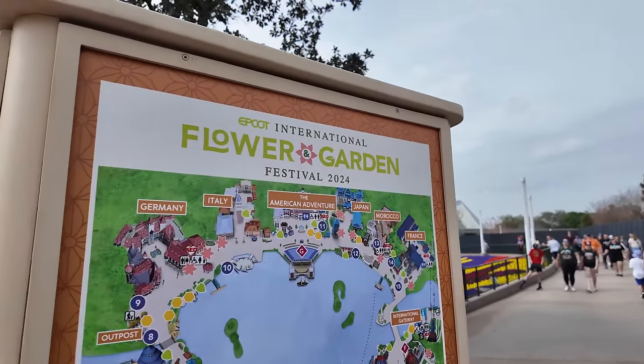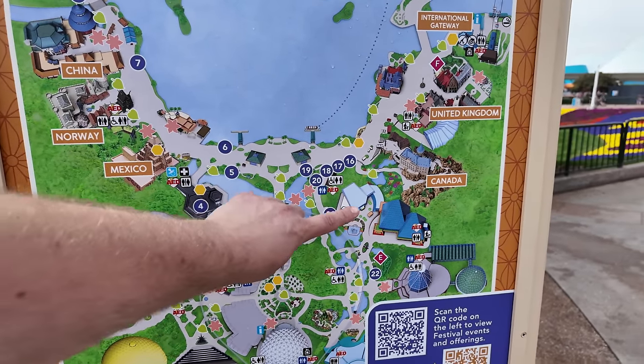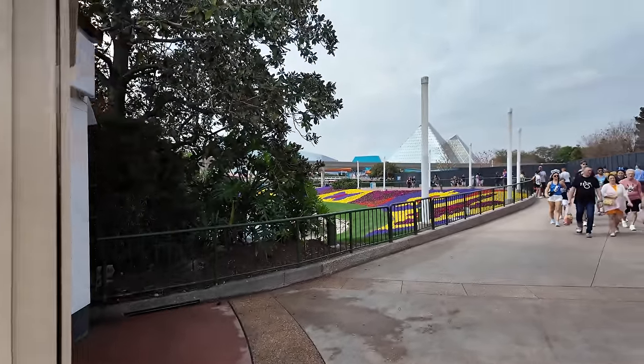Here is a map of the festival itself. Usually I like to head towards Mexico first, but I think I'm going to do the outskirts. They have some booths actually before you make it into World Showcase, so we'll start this direction.